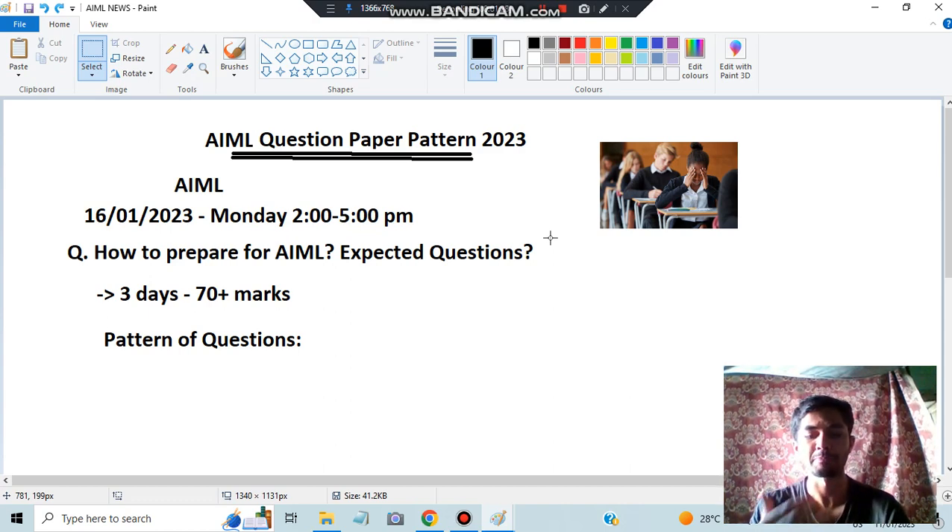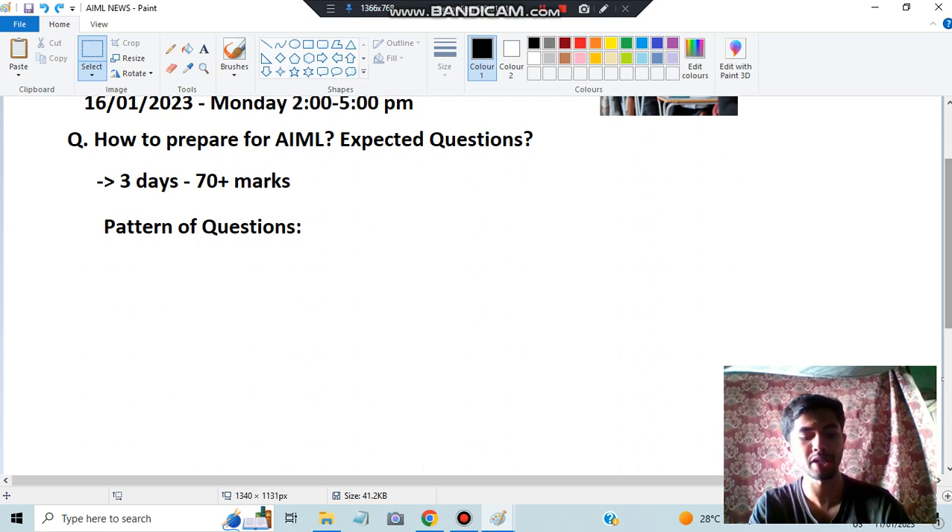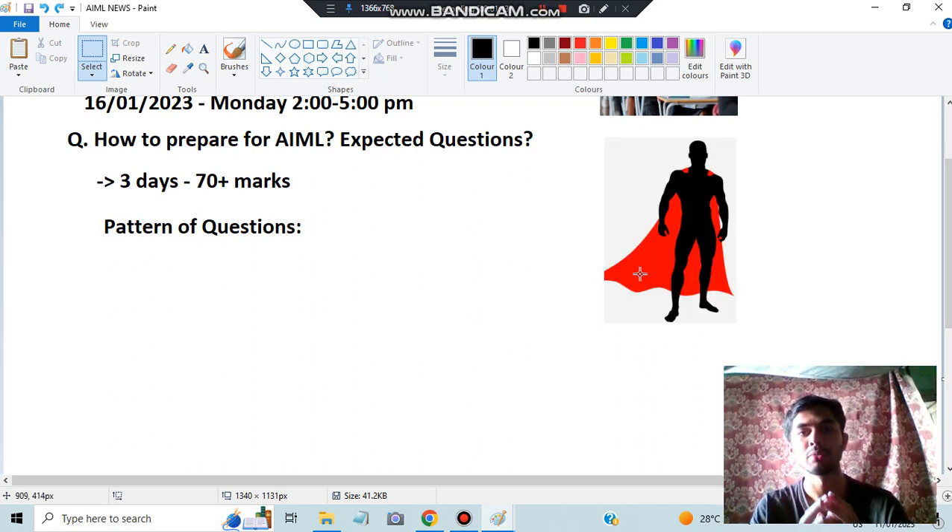In the pattern of the question, there are mainly five types of questions. If you know these five types and which question is more suitable for you from which module, you can focus on that. Once you know the pattern of questions, you'll be able to study the important concepts and not waste time on useless stuff.